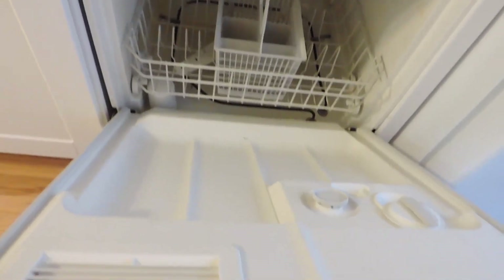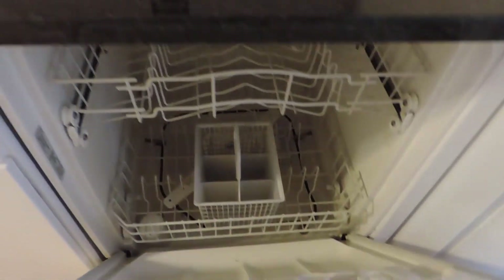We have granite countertops, storage up above, and new cabinets. There's a dishwasher — not brand new, but very easy to use and nice and clean. And there's a stainless steel sink with a hose attachment.